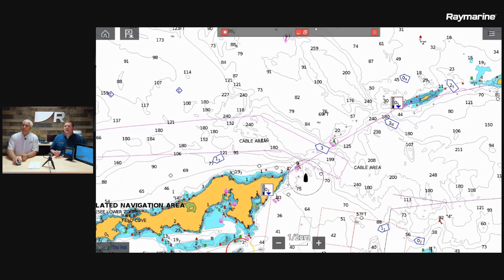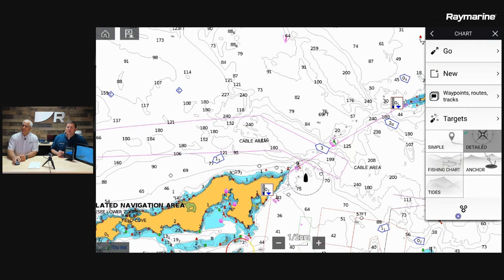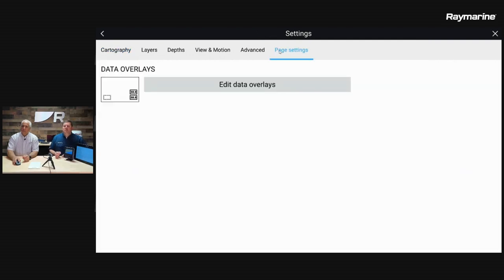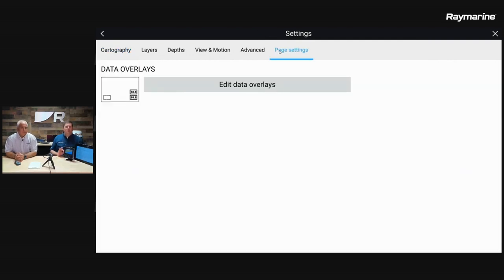The last thing we're going to look at is back in the menu — settings, then the last tab called page settings. Depending on what type of page you've constructed, you may have one or two options here. Since the chart app is the only app on this page, we only have one option, which is our data overlays. There are times when you might want to look at your chart but also keep an eye on depth, latitude/longitude, or capture critical information in a screenshot — that's what data overlays are for.